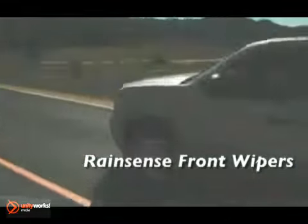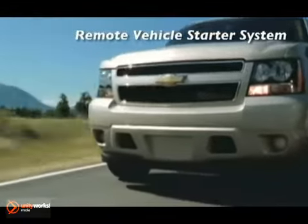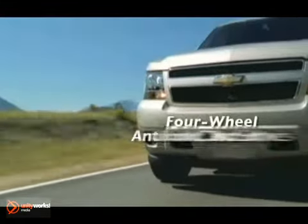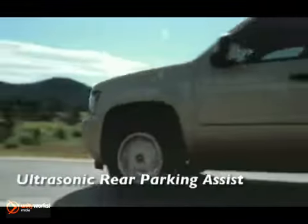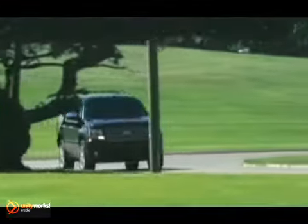The 2012 Chevrolet Tahoe lets you have it both ways. Its capabilities are legendary, with a trailering capacity of up to 8,500 pounds. Its power is formidable, with a standard 320-horsepower Vortec 5.3-liter V8 engine.